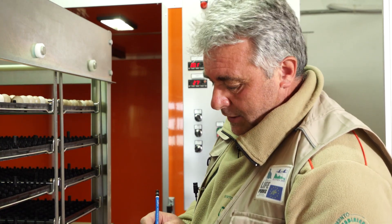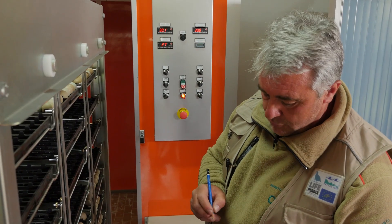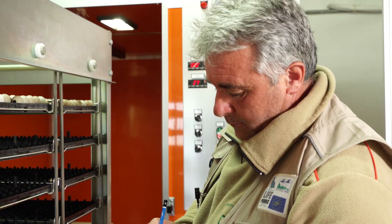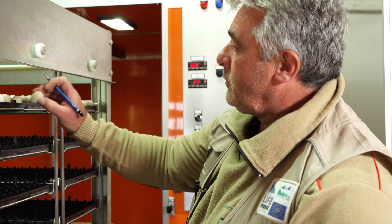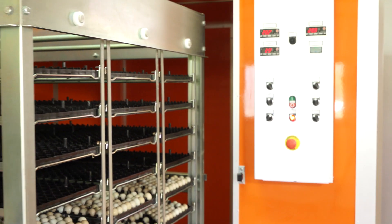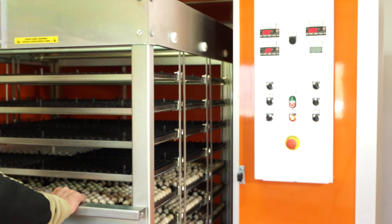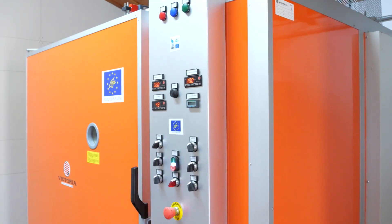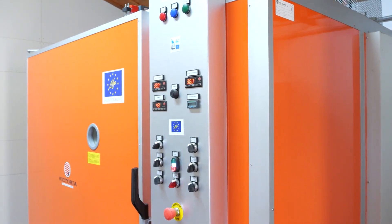Sopra l'uovo segniamo la data in cui questi cassetti andranno in schiusa: oggi 7 maggio, più 21 giorni, quindi il 28 maggio questi cassetti vanno nella camera di schiusa. All'interno dell'incubatrice le uova rimarranno circa 21 giorni.